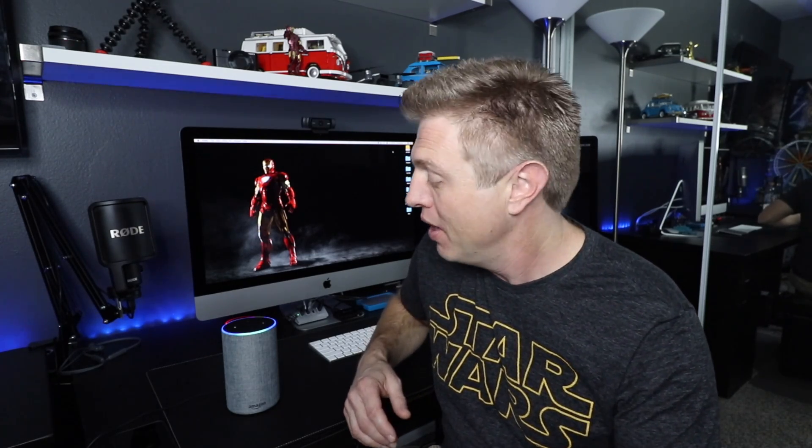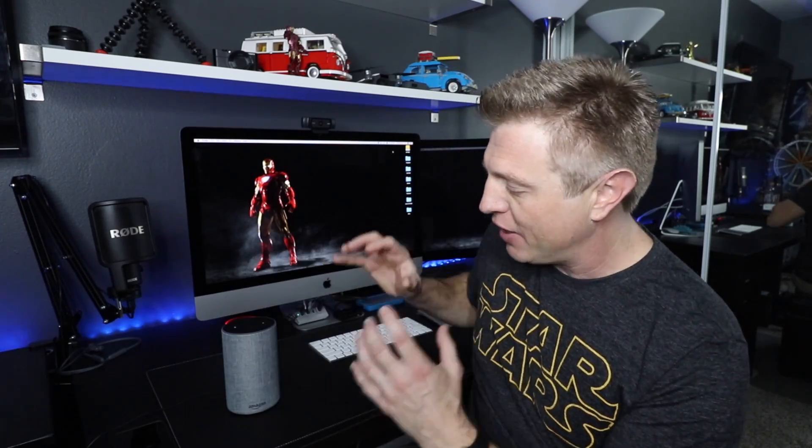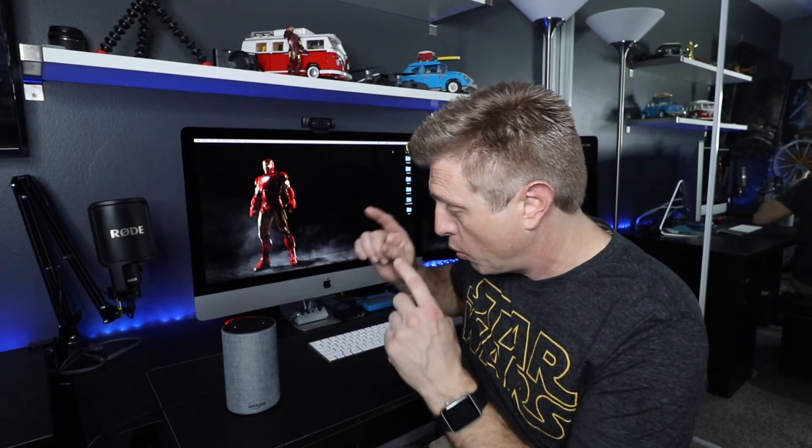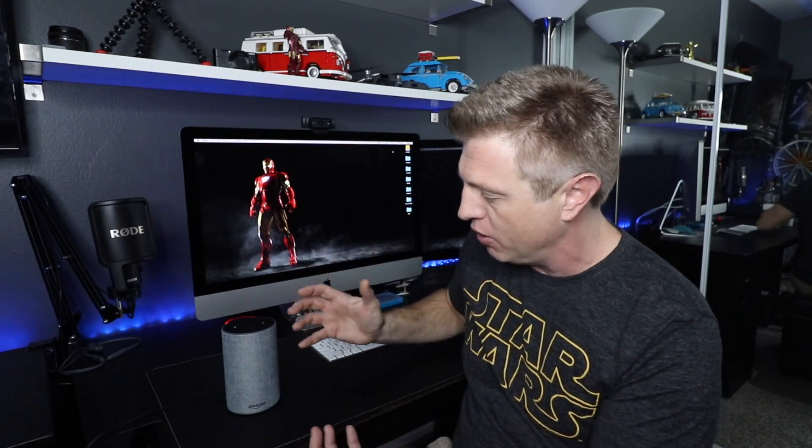Thank you for the idea. I did change the name of my Echo to 'computer' so I don't set your device off at home, and hopefully I don't get a bunch of grumpy comments like I got from my first Echo video. I'm going to try something new — I'm going to see if I can release an Echo-based video per week for the next year, so 52 of them. This week is going to be what works with the Echo and iPhone.